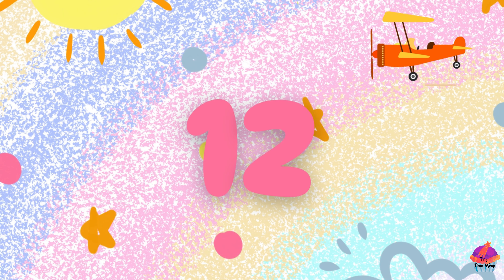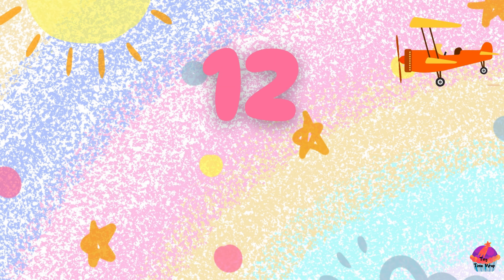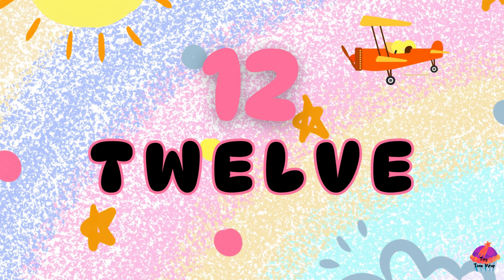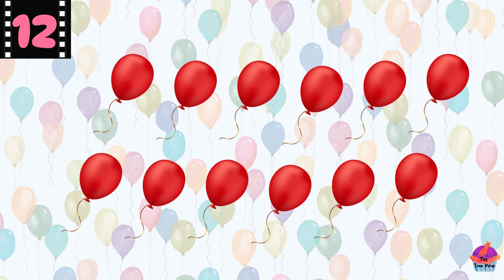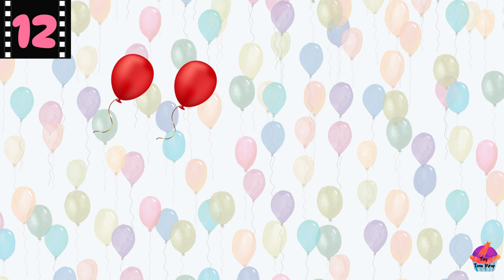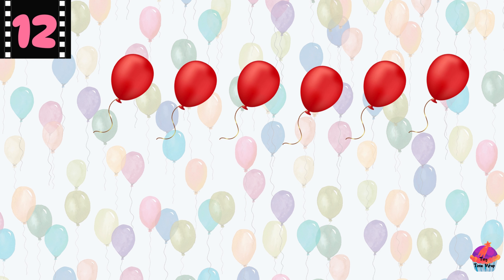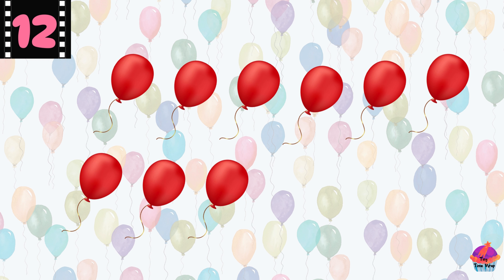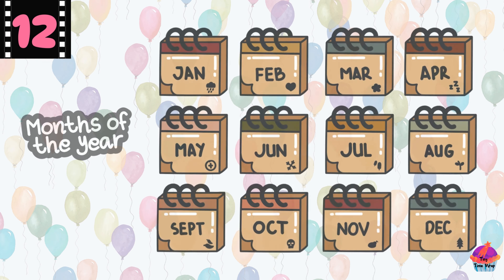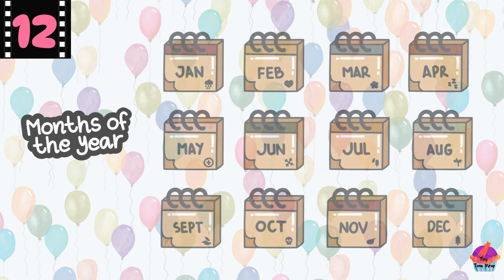This is the number 12 — T-W-E-L-V-E, 12. Here are 12 balloons. Count with me: 1, 2, 3, 4, 5, 6, 7, 8, 9, 10, 11, 12. Fantastic! Did you know 12 is the number of months in a year?